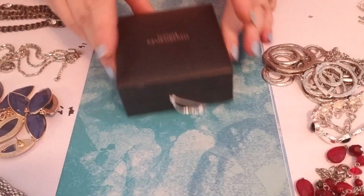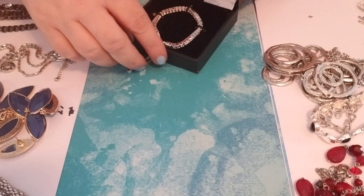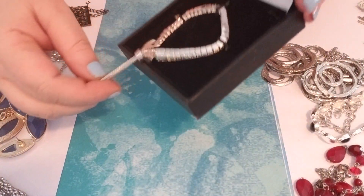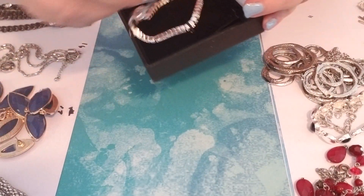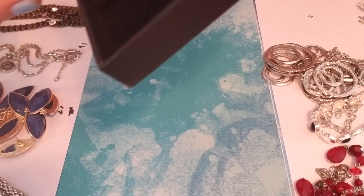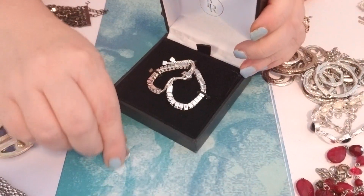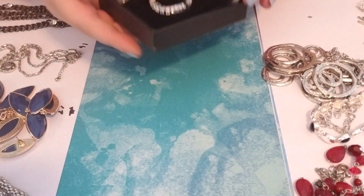Number eleven comes in a box — this is Things Remembered. I showed this not too long ago. It is a bracelet that I'm not going to take out of the box. It's rhinestones and it has an adjustable clasp. It has the little dangle here that you attach the charm to, and here's the charm — all ready to be engraved or left as is. Things Remembered.